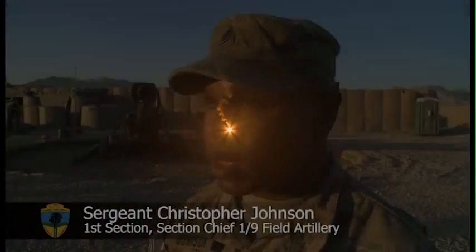First Section are on constant standby to provide support at any time during the day or night to counter direct hostilities or illuminate an area for friendly forces. It lights up the air so troops on the ground can see what's going on. If they're in contact they can actually see where the enemy's at, so it helps them out tremendously.